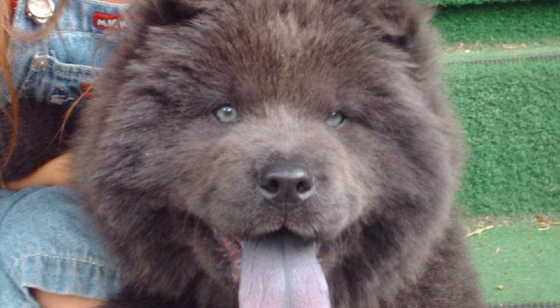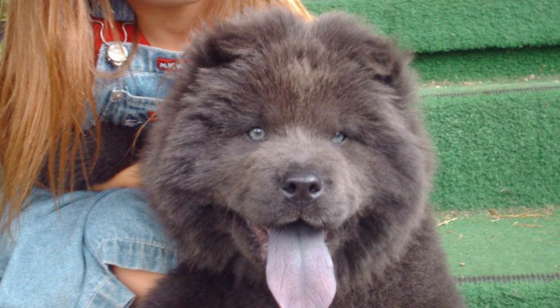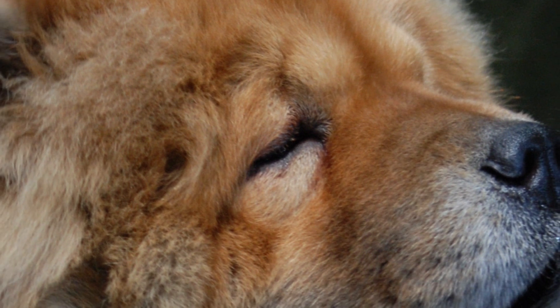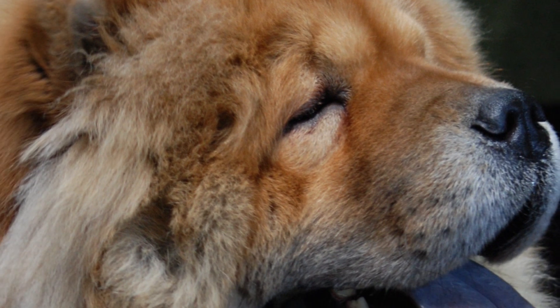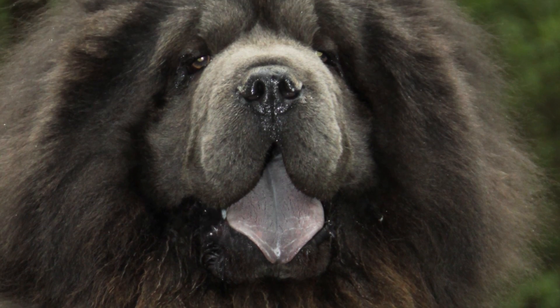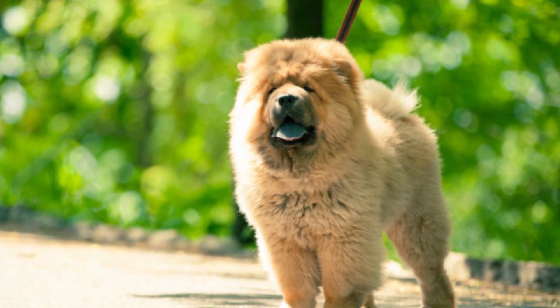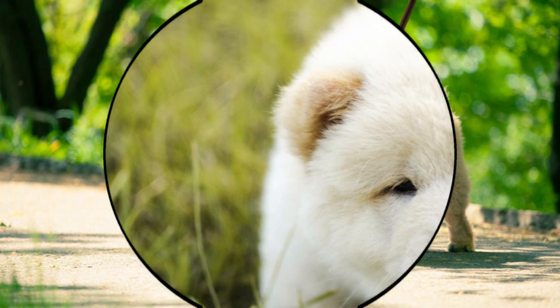Health: Typical lifespan of a Chow Chow is 8 to 12 years. Entropion, a condition in which the eyelid folds inward, is seen quite commonly in the breed. It is in the high-risk category for autoimmune disease. Other ailments observed are glaucoma, cataracts, hip dysplasia, lymphoma, diabetes, and gastric cancer.